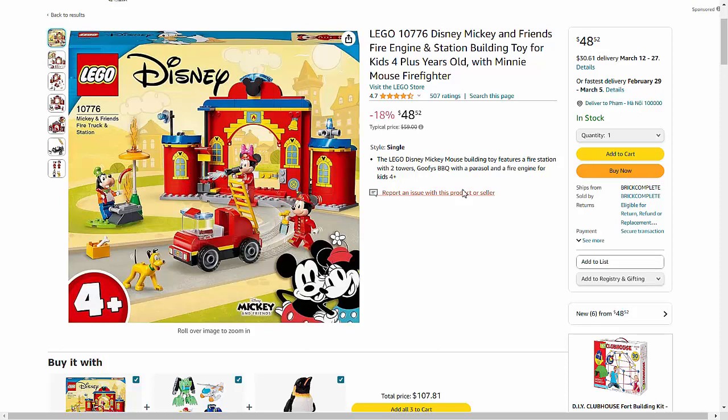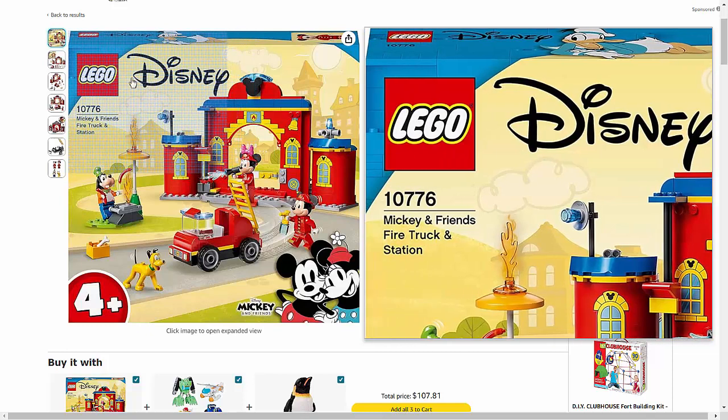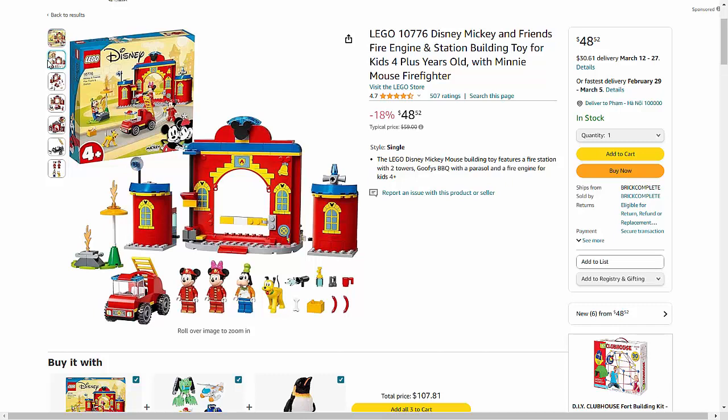Introduce your child to the thrilling world of firefighting with the LEGO 10776 Disney Mickey and Friends Fire Engine and Station Building Toy. This engaging set is perfect for kids aged 4 and up, offering a fun and educational way to play.